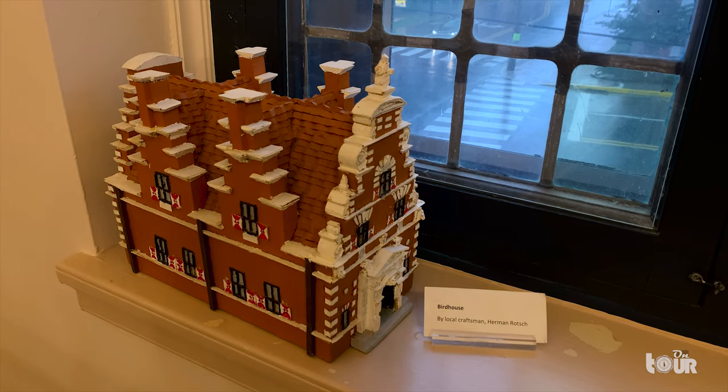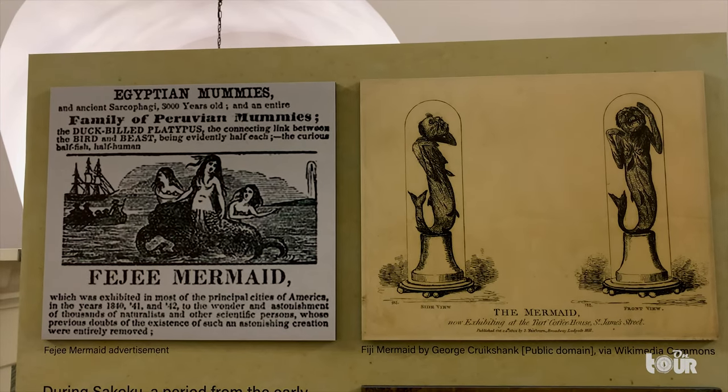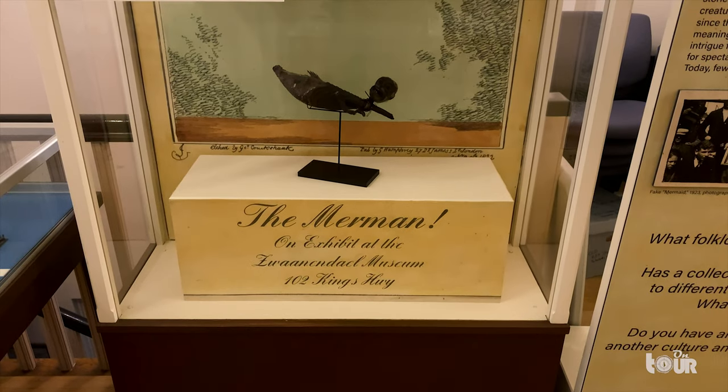The town's maritime tradition dates back hundreds of years, acting as a seafaring port town along the coast of the Delaware Bay and Atlantic Ocean.